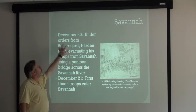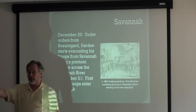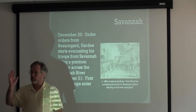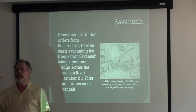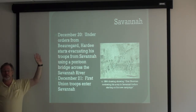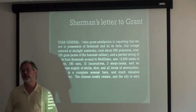On December 20th, Hardee is told by his commanding officer Beauregard that Savannah is less important than keeping the army intact — Beauregard tells him there's no way he could possibly stop Sherman and he needs to get his troops out of there. So Hardee starts evacuating his troops from Savannah using a pontoon bridge across the Savannah River — essentially where the Eugene Talmadge Bridge on Route 17 is today. By the next day, Confederate troops are gone — they had evacuated the city. Union troops entered on December 21st, and this drawing shows Sherman reviewing his troops as they march into Savannah. Essentially, Sherman takes Savannah without a shot fired.